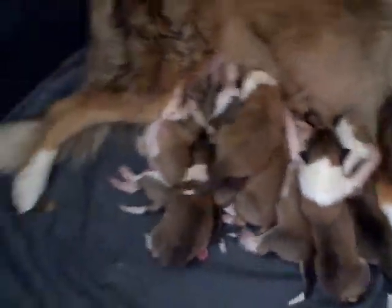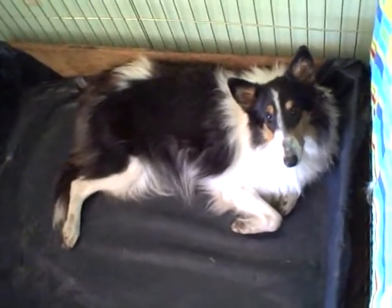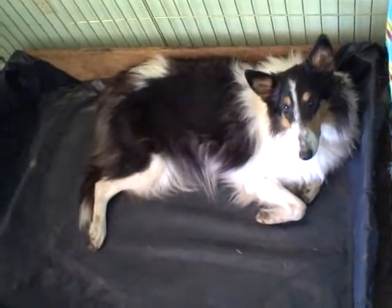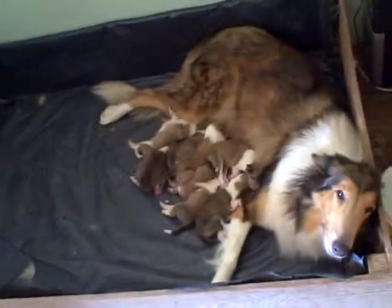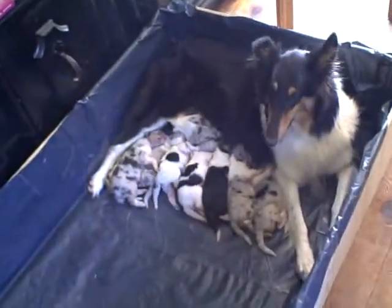Over here we have the quiet private room set up for Panda, who's going to have puppies any day. So she gets the quiet setting room. So there you have it — the puppy maternity room. Keeps me quite busy.